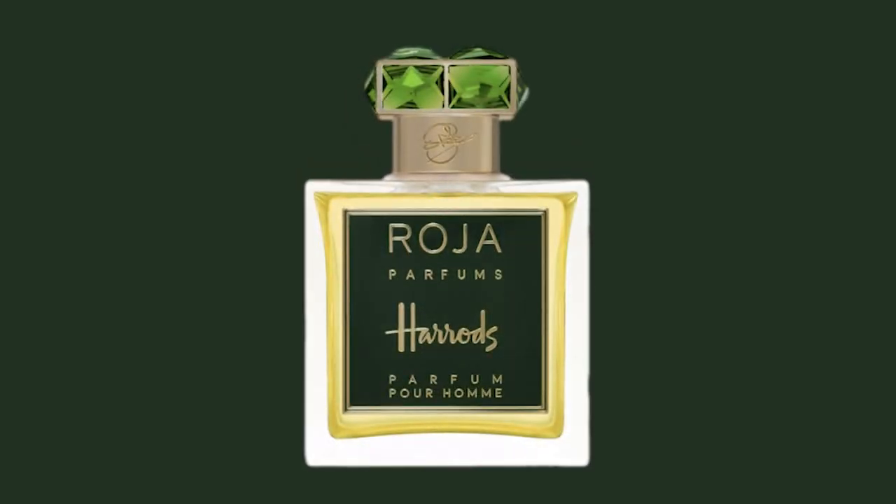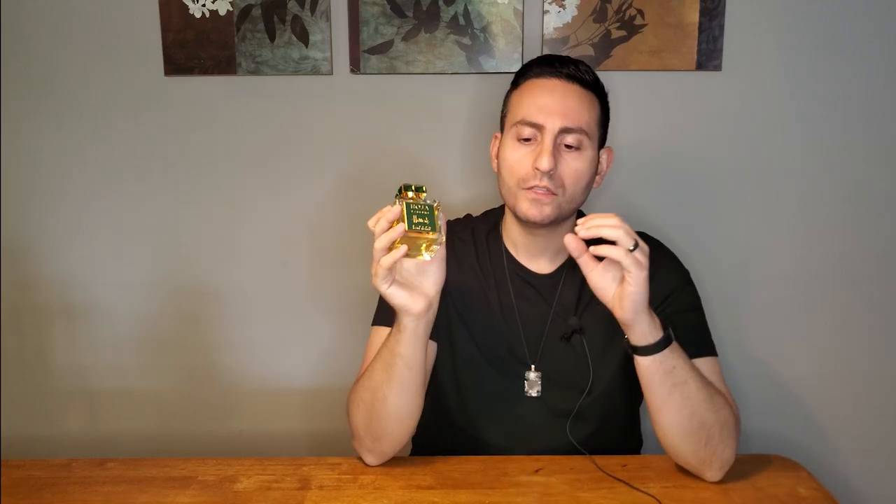The number five fragrance, which is the one I was actually wearing yesterday, is Harrods Pour Homme by Roja Parfum. This one is a little bit on the pricey side — it's over $600 if I'm remembering correctly. The reason I love this fragrance is because it reminds me of another Roja Parfum fragrance that I love to wear, but this one is kind of like a fresher version of it.